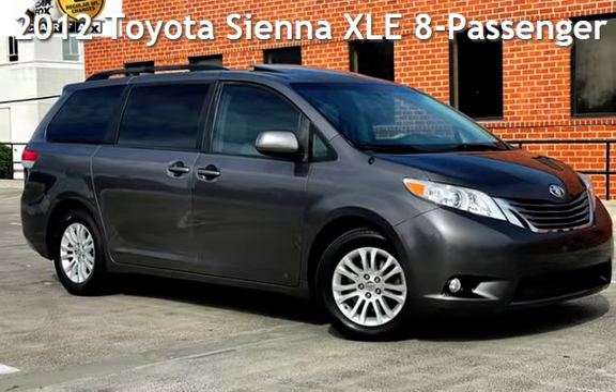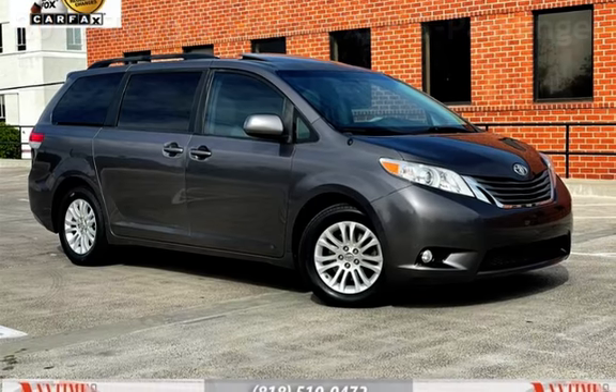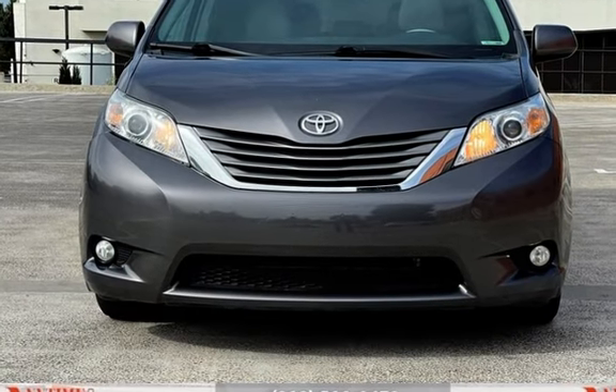Presenting a pre-owned 2012 Toyota Sienna XLE. This four-door van has a six-cylinder, 3.5-liter V6 engine, with front-wheel drive, and an automatic transmission.